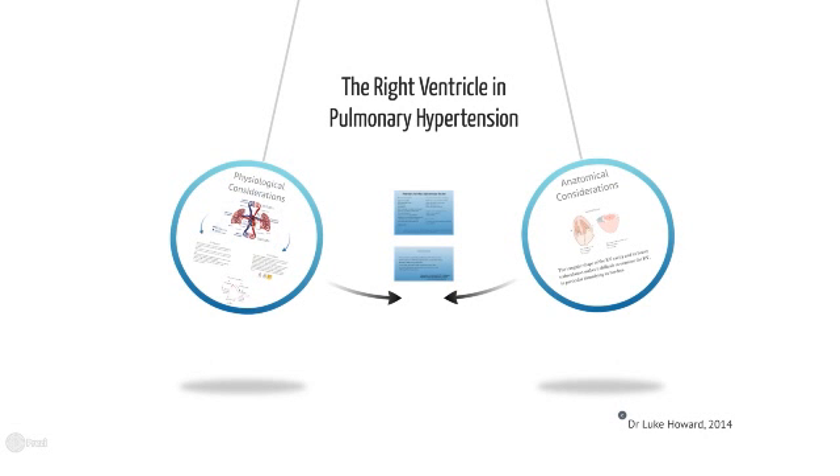Hello, my name is Dr Luke Howard and I'm a consultant respiratory physician at Hammersmith Hospital, which is part of the National Pulmonary Hypertension Service. I'd like to talk to you about the right ventricle in pulmonary hypertension.